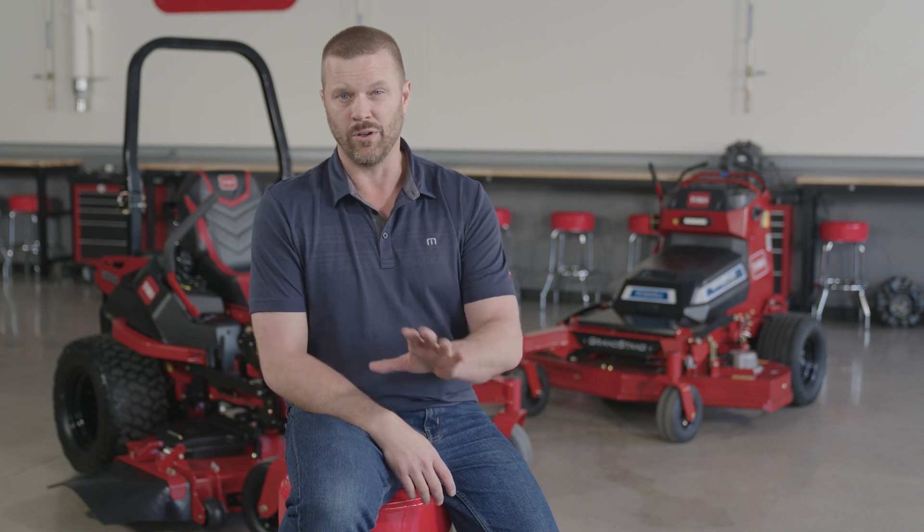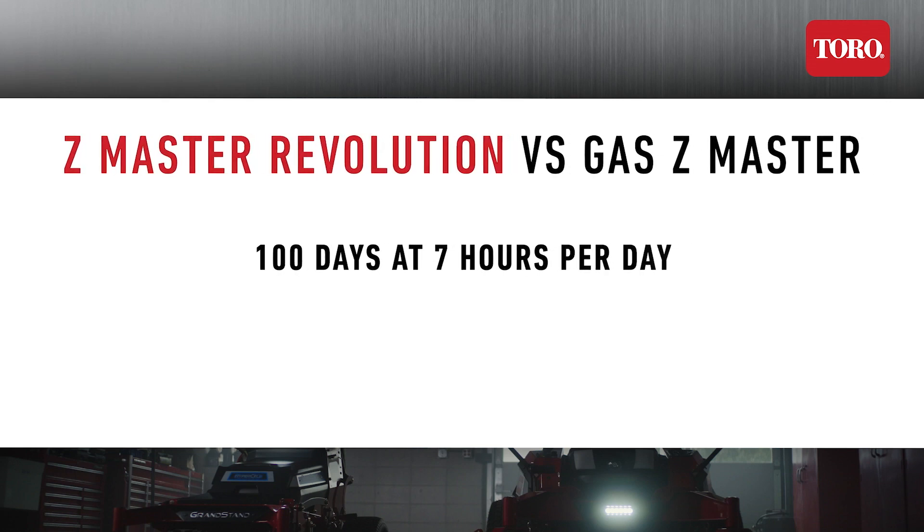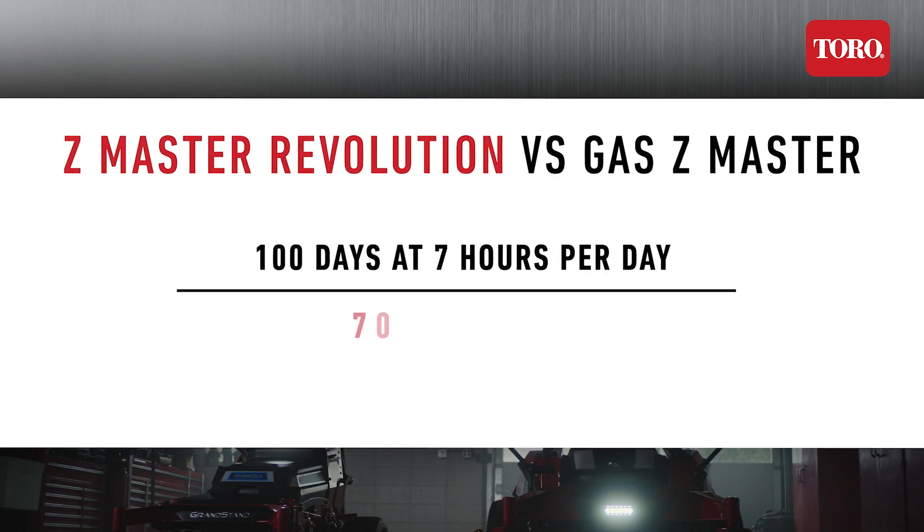I highly encourage you to visit the Total Cost Calculator to put in your own values for different equipment. For this example, let's assume in one year the equipment will be used 100 days at 7 hours per day, or 700 hours in a year. I'm also going to spread the costs out over all 12 months to simplify the calculations, even though we all know some months will be heavier than others.